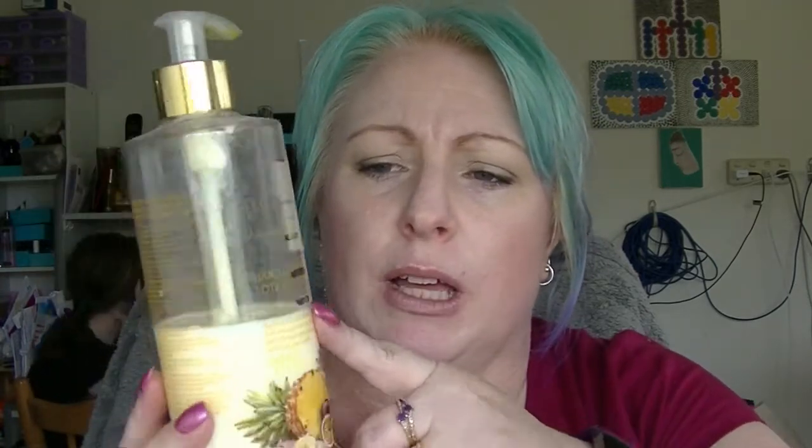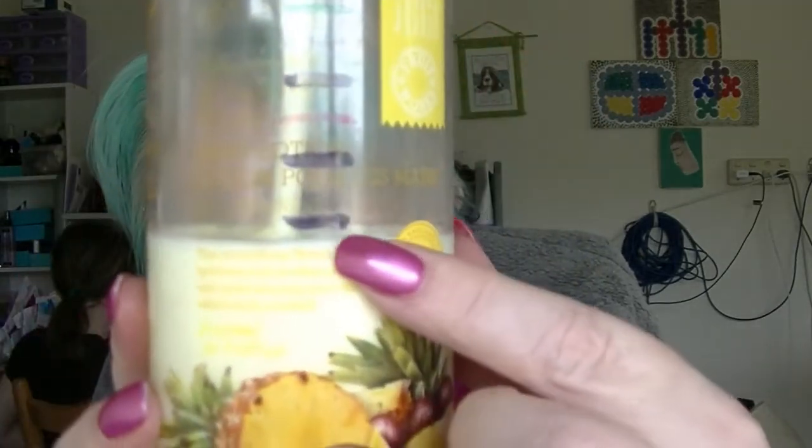The Estee Lauder Sumptuous Extreme Mascara. The Harvey Prince Damask Rose perfume. The NYX Jumbo Eye Pencil in Milk, which I took out of the project because it just wasn't working for me. The Grace Cole hand cream in Pineapple Passion Fruit — I got down to that mark there, I only wanted to use like half of it. It's actually in a new project now.